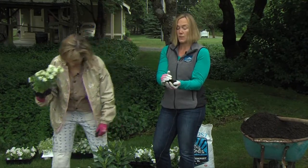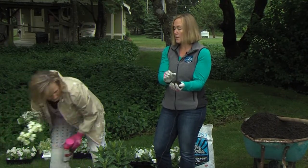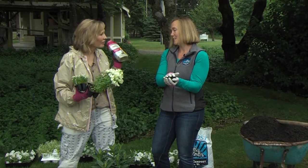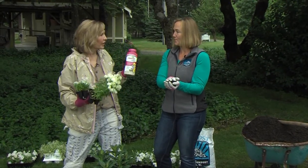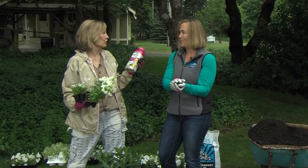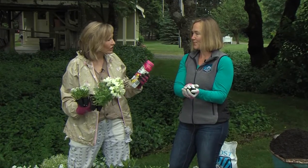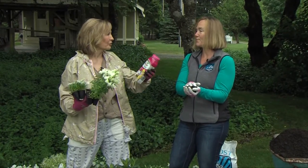Absolutely. The compost is nutrient-rich, but you have to remember, it's not a fertilizer. So what I did is I brought Osmocote Plus. This is what I know professional growers use — the ones who grew the plants use Osmocote — and we're going to use this because it's so easy to sprinkle in.